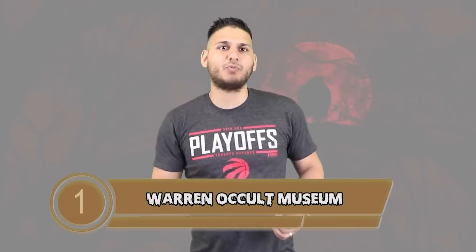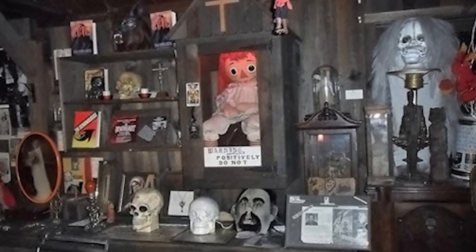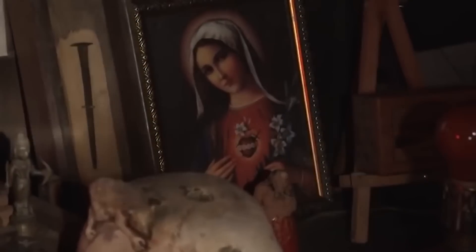And finally, number 1: the Warren Occult Museum. If you know what's good for you, you'll never visit this museum. It is full of items Ed and Lorraine Warren collected over the years from their paranormal investigations. One of the most cursed items inside is the Annabelle doll — she was responsible for at least one death when a young man challenged the doll to do its worst, and it did. Another cursed item is the shadow doll, which is said to be able to visit you in your dreams and has the ability to stop your heart.